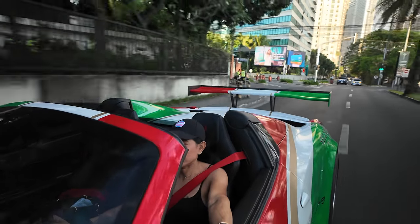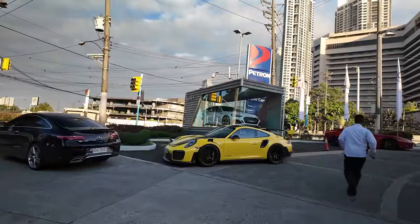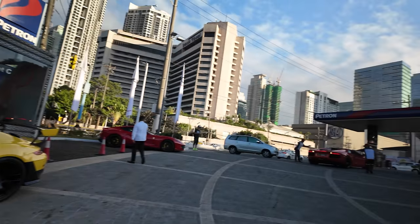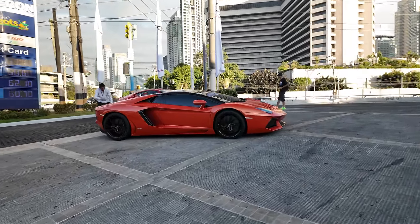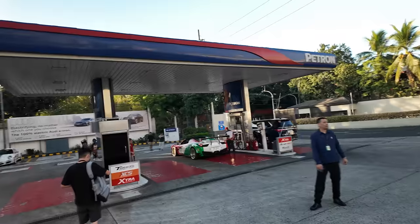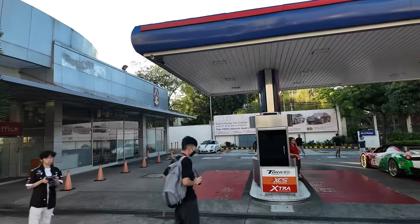First stop is Petron here in Pasay Road, and already we have a GT2 RS and an 812 Superfast. This is a Lamborghini Aventador. Today Archie said we have a total of like 120 cars coming — it's gonna be amazing. I brought the 458 GT3 and there's a nice GT3 RS 4.0 tucked in the corner.